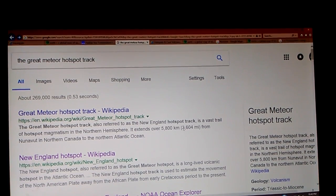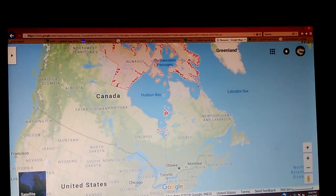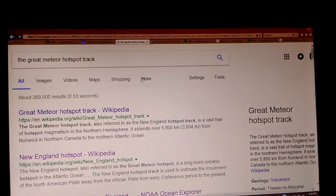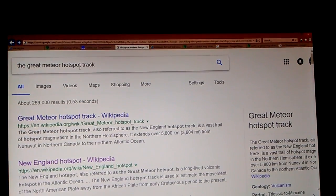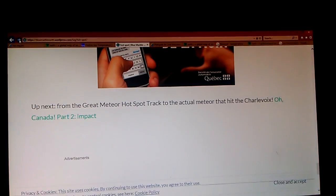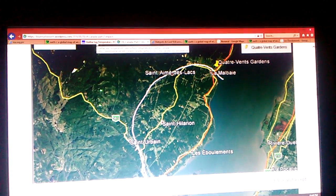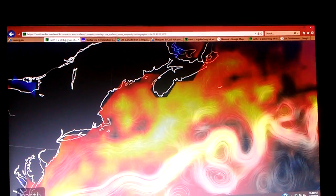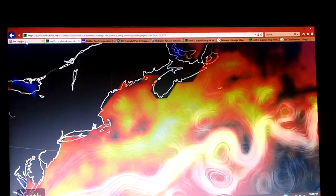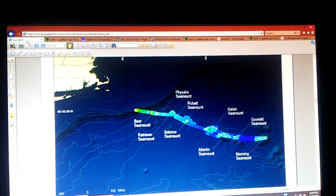It extends over 5,800 kilometers from Nunavut, Northern Canada to the Northern Atlantic Ocean. I'm going to leave you this link — the Blue Marble Earth will show you why they refer to it as a Meteor Hotspot Track. Right now I'm going to take you over to this series of seamounts that is in the middle of this Hotspot Track.